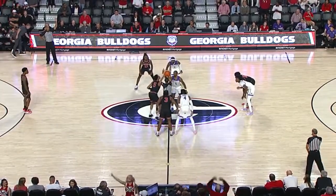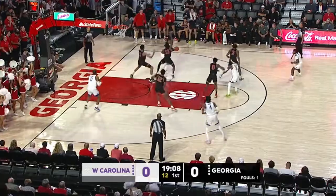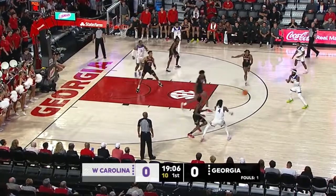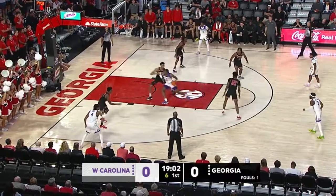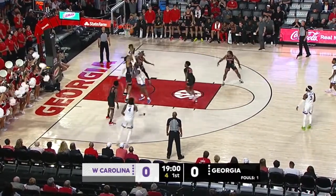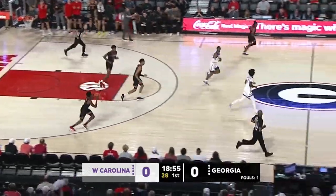It'll be Tyjon Claw jumping for the Catamounts. The Bulldogs will jump. Post action here. Wulbright going cross court to Harris, who just misfired on the three. There's Jackson dropping it down to Claw. That's good post defense there by Georgia, not biting on the head fake.